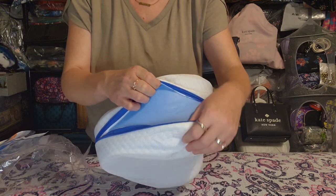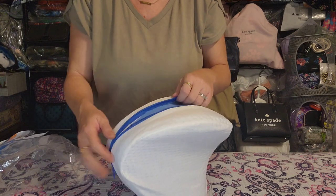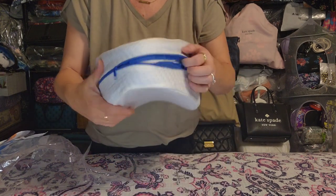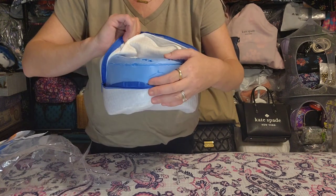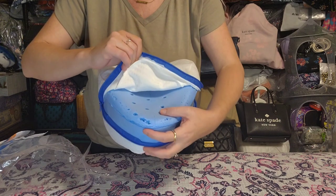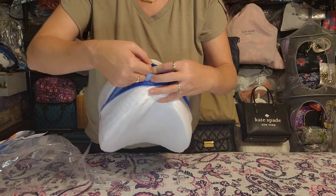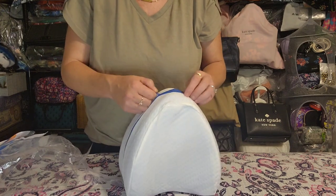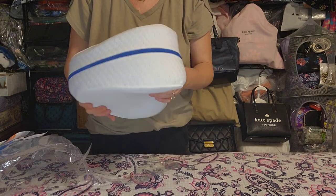When I cut it open it definitely did fluff up. It has a zipper so you can take the cover off and wash it — which I was a little concerned about, because you want to be able to wash pillow covers. The inside looks like some sort of foam and it has holes in it for airflow. I haven't tried it yet, so we'll do the usual green check mark if I liked it, red X if I didn't.